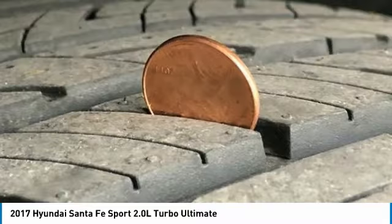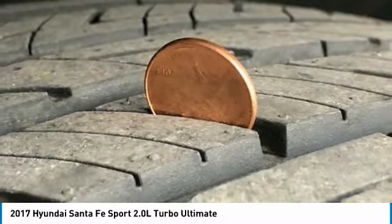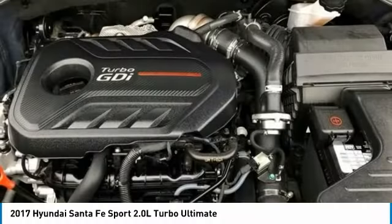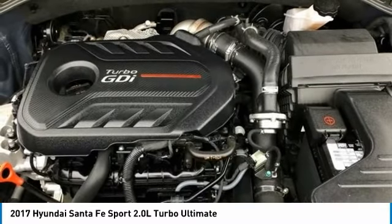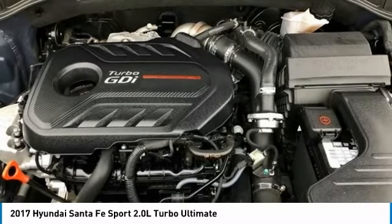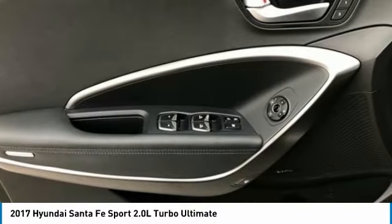Power Door Mirrors, Power Driver Seat, Power Lift Gate, Power Moon Roof, Power Passenger Seat, Power Steering, Power Windows. Radio: AM-FM, Sirius XM, CD, HD, MP3 Infinity Audio. Rear Anti-Roll Bar, Rear Parking Sensors, Rear Seat Center Armrest, Rear Window Defroster, Rear Window Wiper, Remote Keyless Entry.